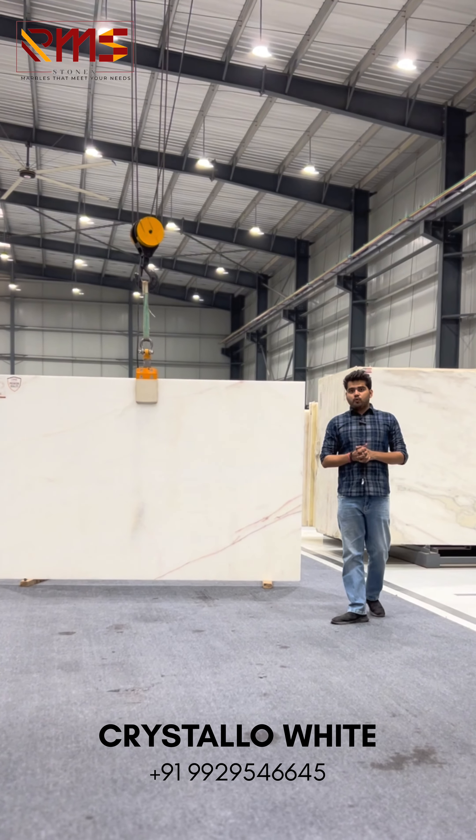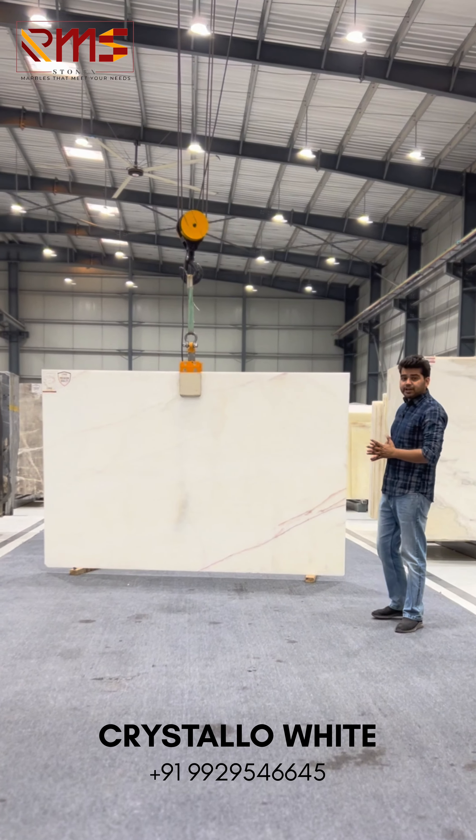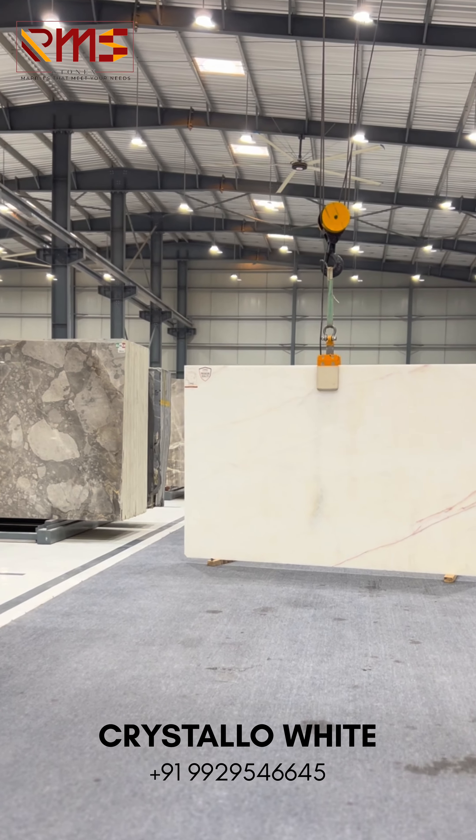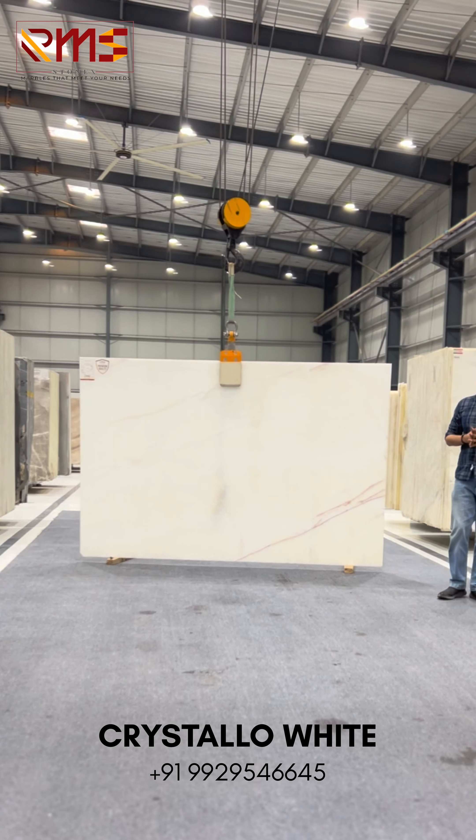Thirdly, we are talking about Cristallo White. Cristallo White is a very rare onyx — a natural pure white onyx. Its major purpose is flooring, and there is majorly high demand for flooring.